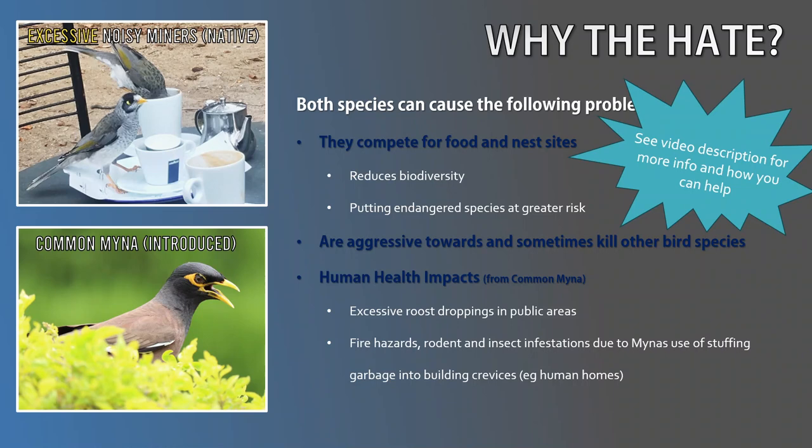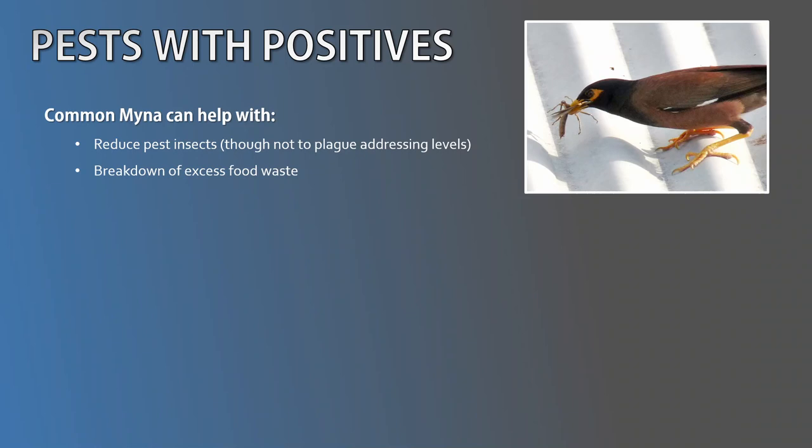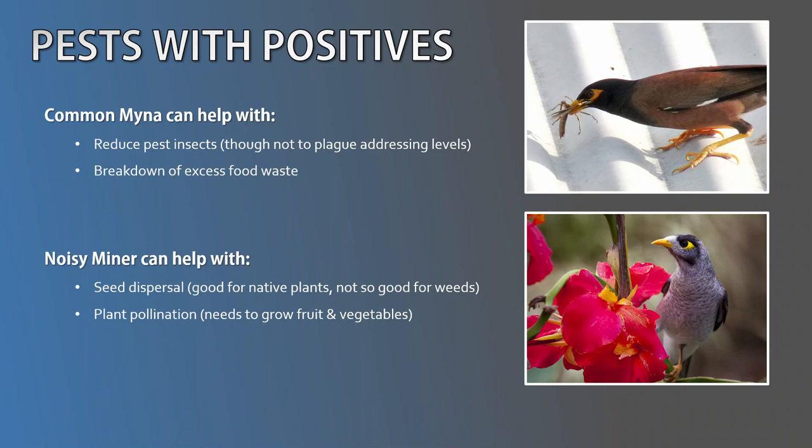Although some negative aspects are associated with these species, it's important to recognise that they do provide some positive contributions to the environment. For example, the Common Myna helps with insect pest control and the Noisy Miner helps with seed dispersal and plant pollination. I'm not saying that these positives outweigh the negatives, but it's not a simple black and white situation.